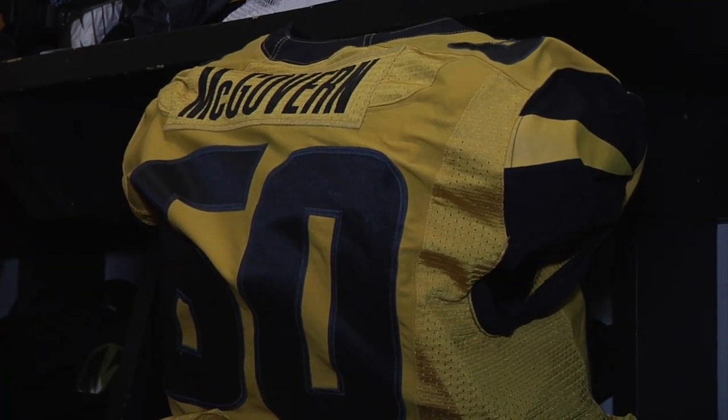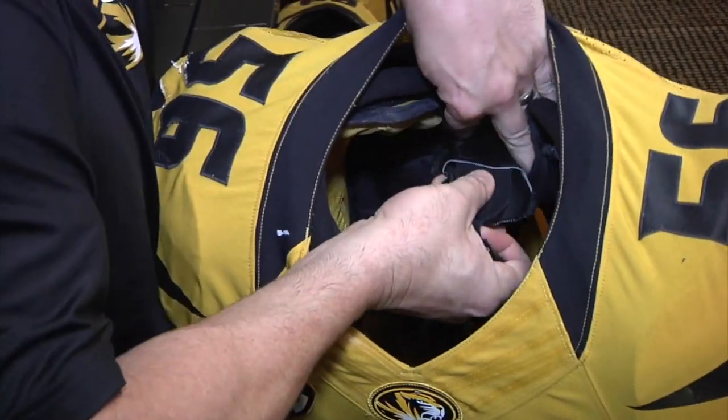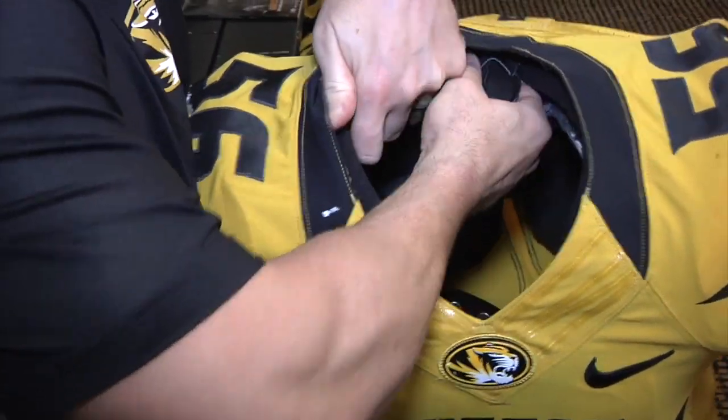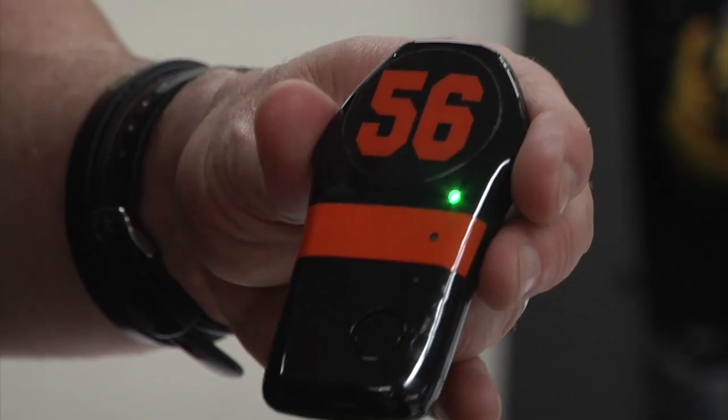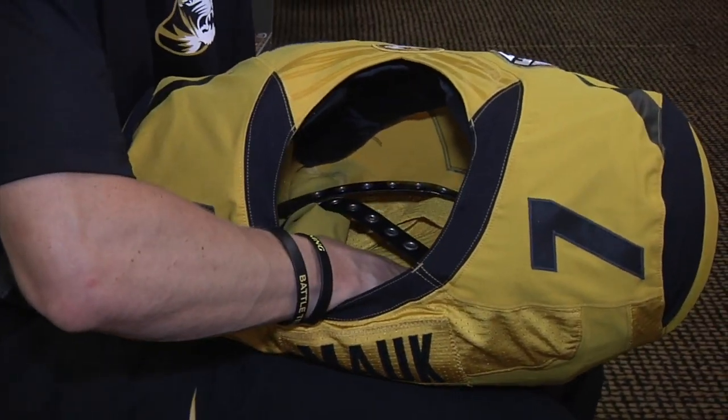At first glance, it looks like any other football jersey, but if you take a closer look, it's what's on the inside that makes it different. It's basically an all-encompassing unit and it fits in the shoulder pads right between where they can't feel it. It's about that big, it's all concealed, so you don't really see what's inside — you just turn it on and go. It's called the Catapult.